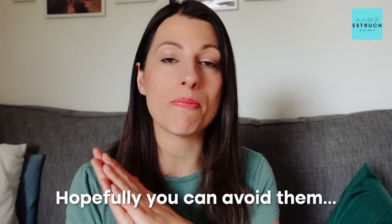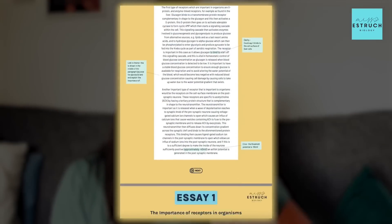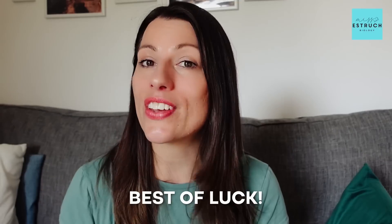Those are the most common mistakes students make — now that you know them, hopefully you can avoid them and get above 15 marks. If you want more help, check out my workbook in the description with plans, essay titles, and actual essays with feedback, or join me live the night before the exam at 5pm to plan a range of essay titles. Best of luck, and don't forget to tune in the day before the exam for my final paper three advice video.